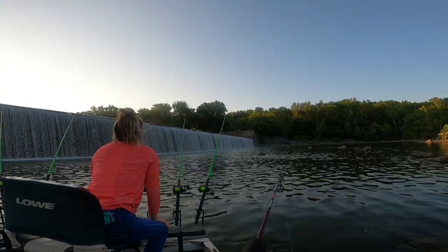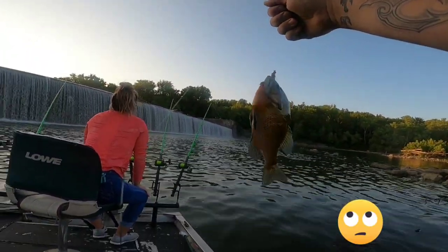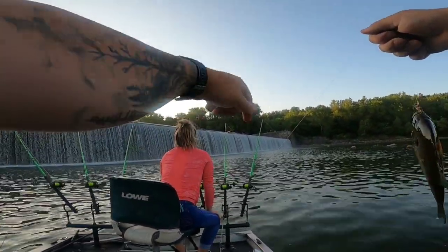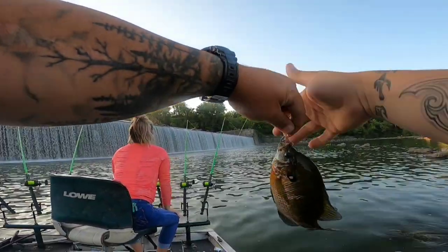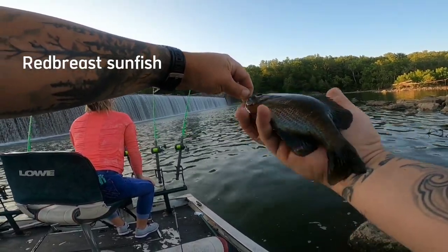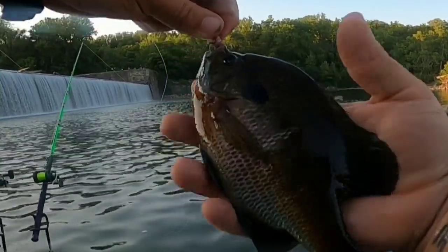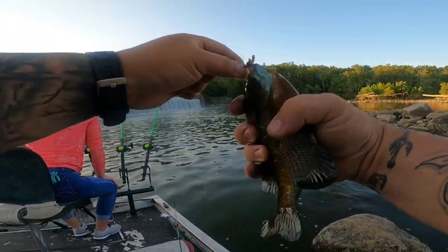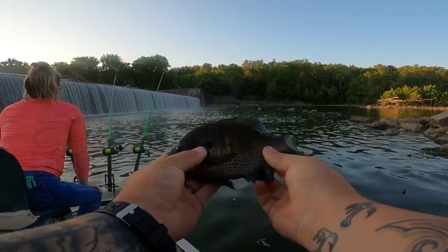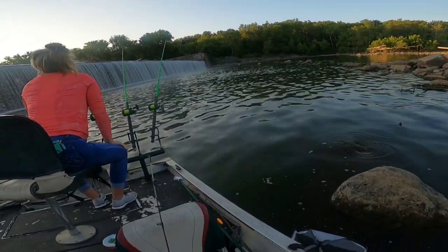Oh, I got a baitfish on — we got all the rods out. Oh my god, she's got a bite on this inside rod here, and I just pulled in a behemoth bluegill. This thing's 10 inches long! This can absolutely get annihilated by even a small flathead, so we'll keep it.